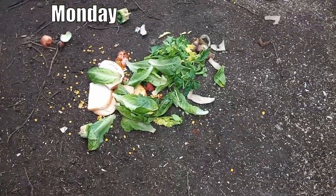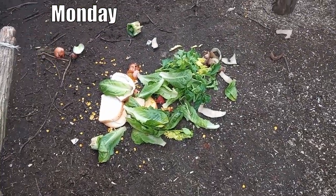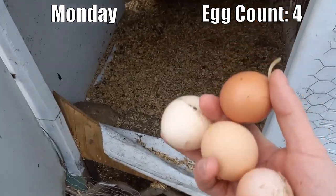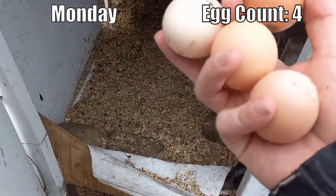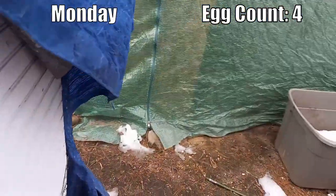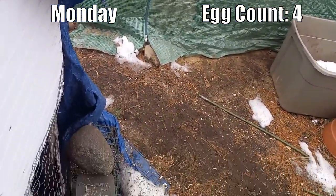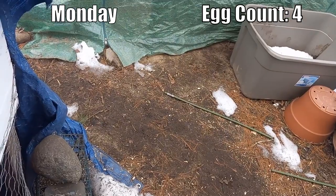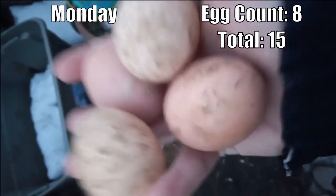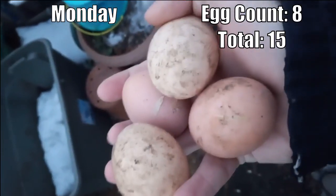Let's check on the eggs — four this morning. They are producing well right now! One barred rock, two cinnamon queens, and a Rhode Island Red. We'll check back tonight and see what our final egg count for Monday is. And four more eggs at the end of Monday.